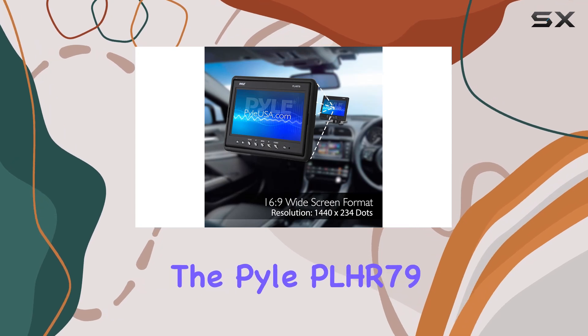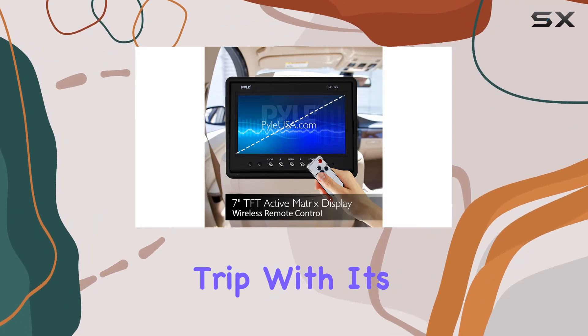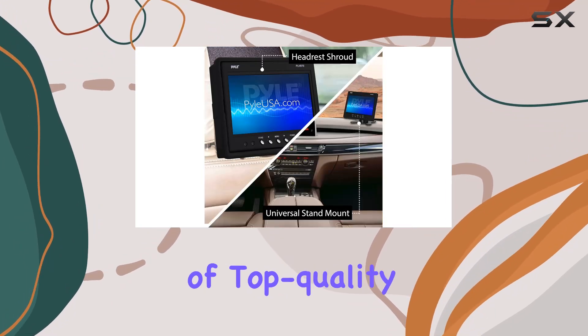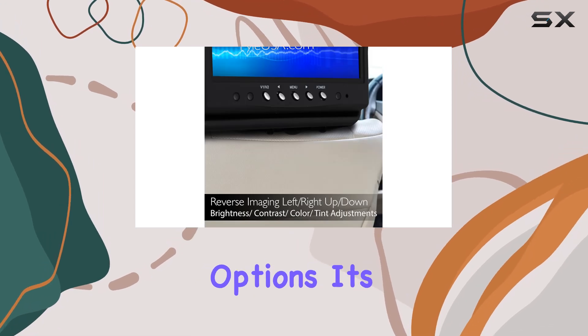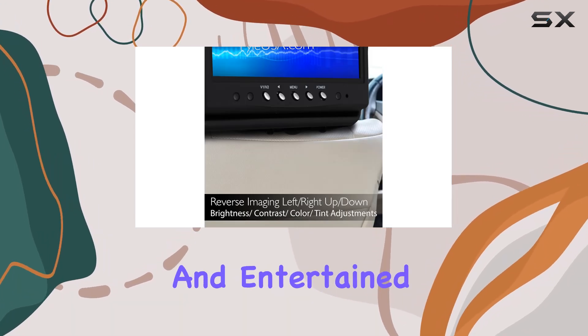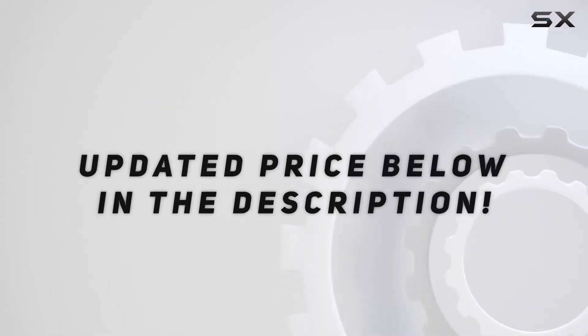Overall, the PLHR-79 7-inch headrest monitor is a must-have for any family road trip. With its combination of top-quality entertainment, easy installation, and versatile connectivity options, it's sure to keep everyone happy and entertained for miles on end. Check out the video description for an updated price.